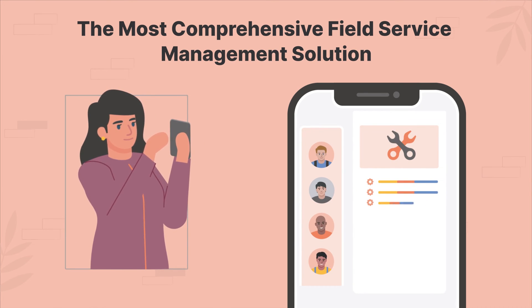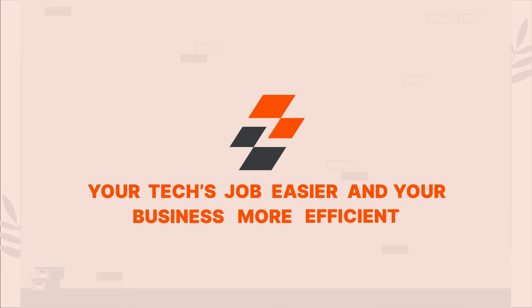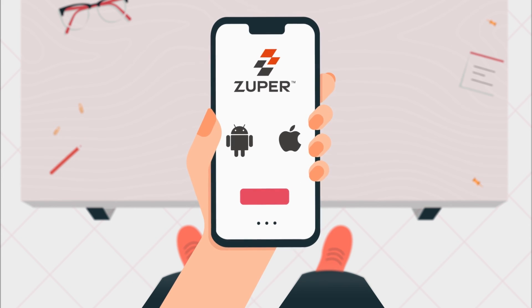With a mobile app experience that empowers your field techs in the most efficient way possible, Zuper makes your techs' job easier and your business more efficient. So don't delay — schedule a demo today and learn more about Zuper's mobile app for Android and iPhone.